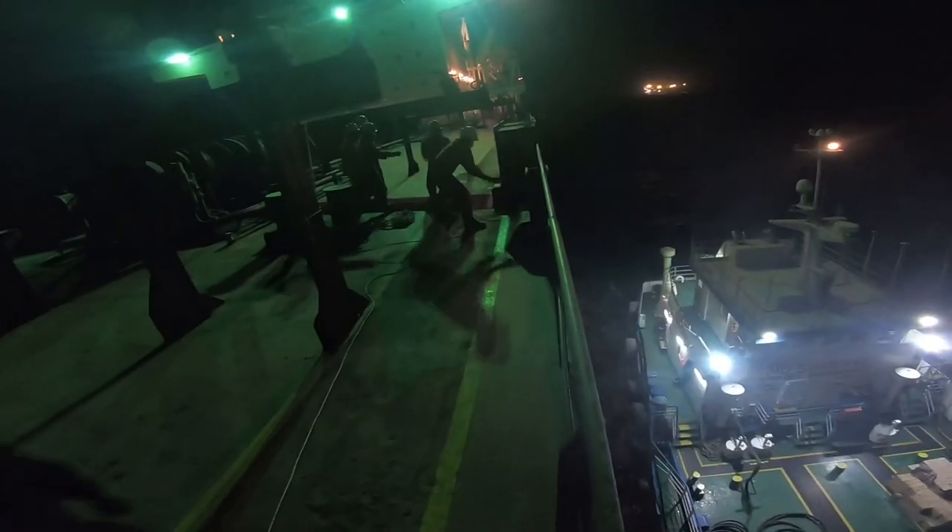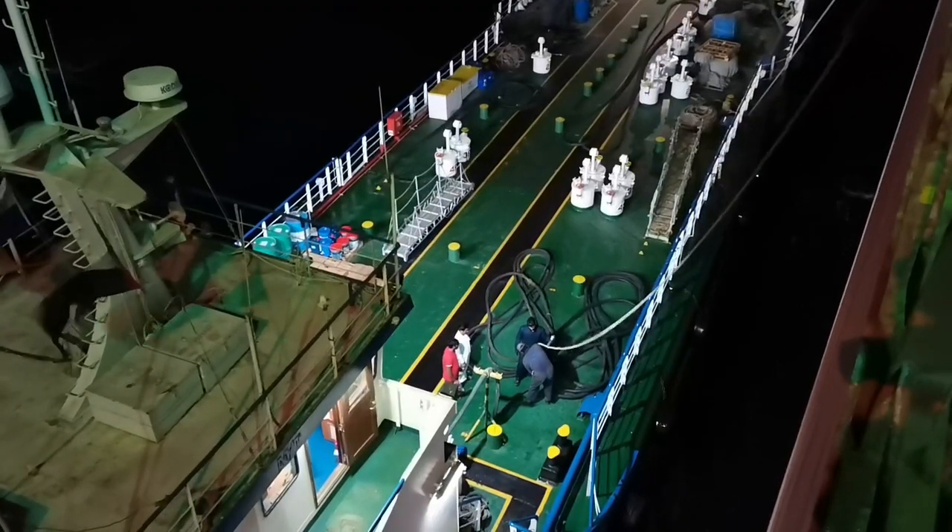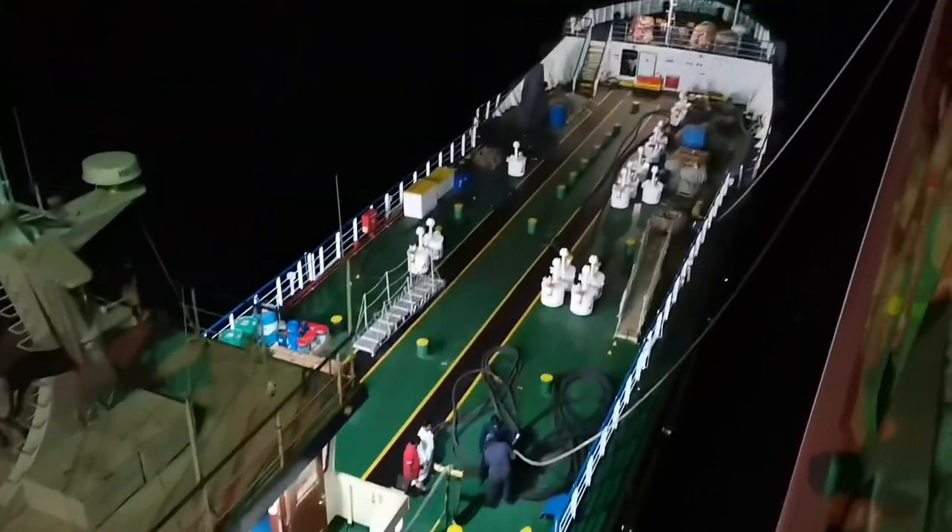The bunker barge for lube oil has arrived. Our crew have to connect the mooring lines of the barge to our ship. After the barge is alongside, we are now going to connect the hose for the lube oil supply.